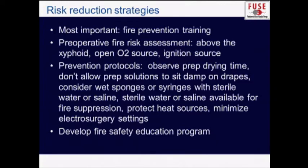Fire prevention training in the operating room should be ongoing, involving both lay staff, surgeons, and anesthesiologists. Preoperative fire risk assessment should be done so that high-risk patients — particularly those where you're operating above the xiphoid — with open oxygen sources and ignition sources are identified. You need to be aware of that and discuss it as a team to prevent an accident. You can also develop prevention protocols such as observing a specific drying time after applying prep.